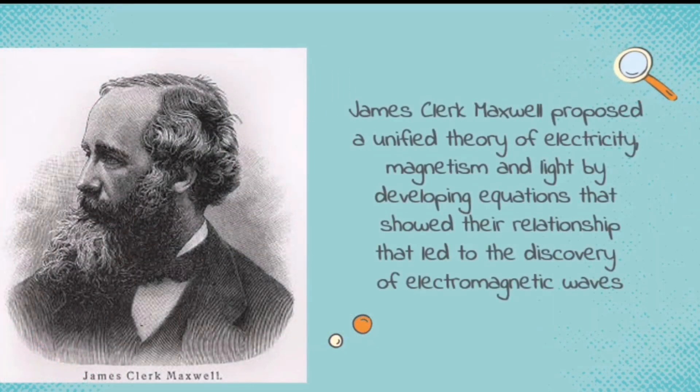Through the discoveries of the first three scientists, James Clerk Maxwell was very fascinated. He also added the concept that a changing magnetic field can produce electricity, and a changing electric field can produce magnetism. With this concept, he proposed a unified theory of electricity, magnetism, and light by developing equations that showed their relationship, which led to the discovery of electromagnetic waves.